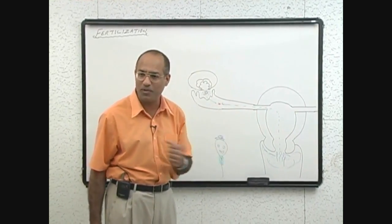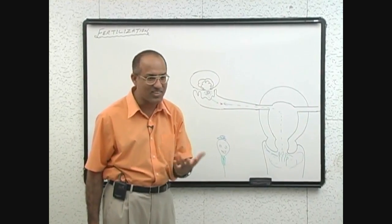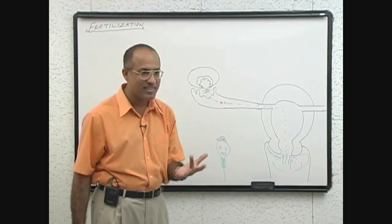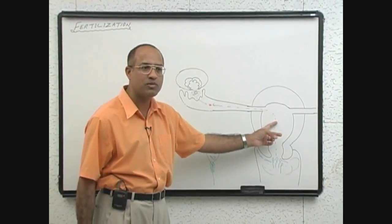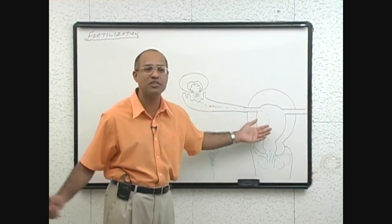They have to eventually find where the ovum is. They don't know, while moving, on which side the ovum is present. Many times the ovum is not even there.